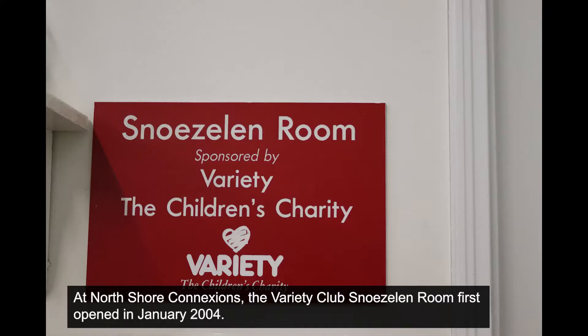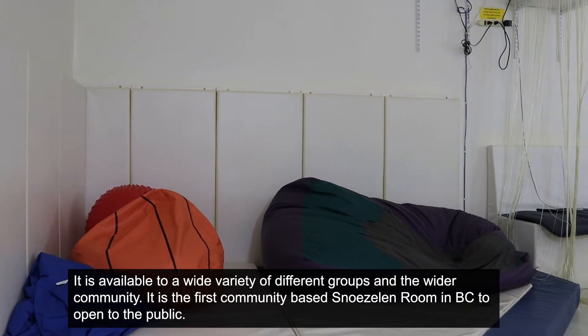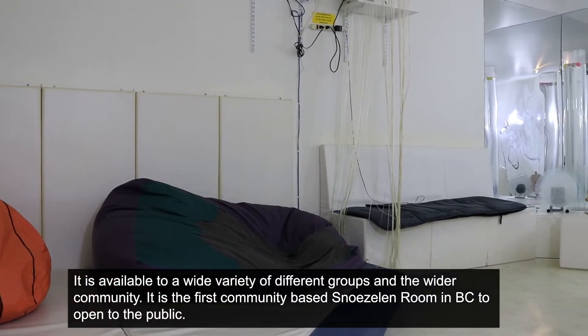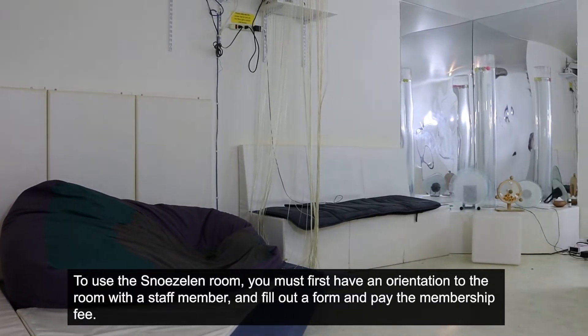At North Shore Connections, the Variety Club's Snoezelen Room at the Summit first opened in January 2004. It is available for a wide variety of different groups and the wider community. It is the first community-based Snoezelen Room in BC to open to the public.